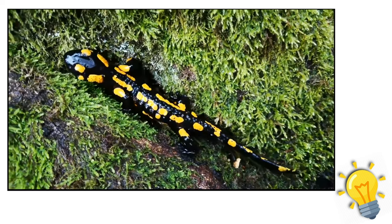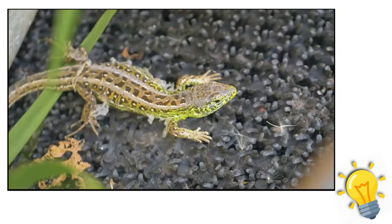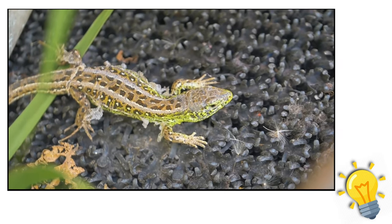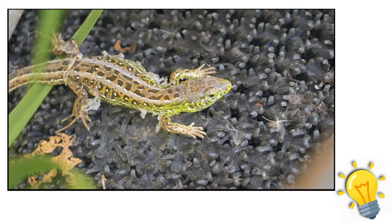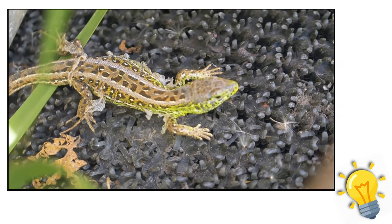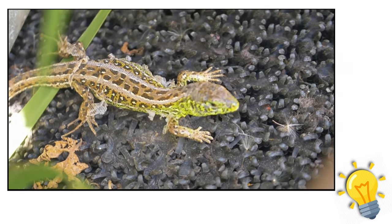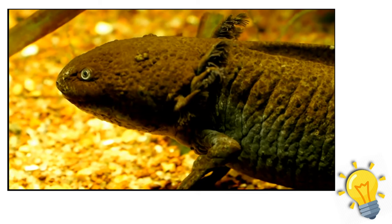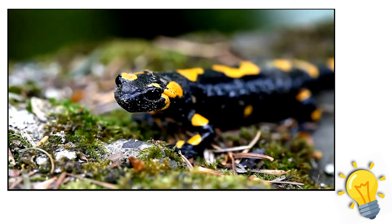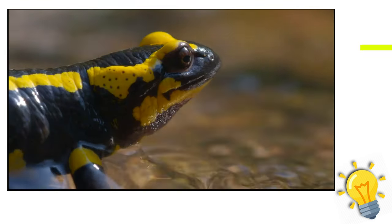Fact 9: salamanders lack vocal cords. There are no voice cords in salamanders; instead, when threatened, they snap their jaws or produce sharp exhalations that squeak, click, or create kissing-like noises. They mostly use touch and chemical signals to communicate. Although salamanders don't appear to have the hearing facilities required to hear high-frequency clicks, some research suggests that they may communicate using them.